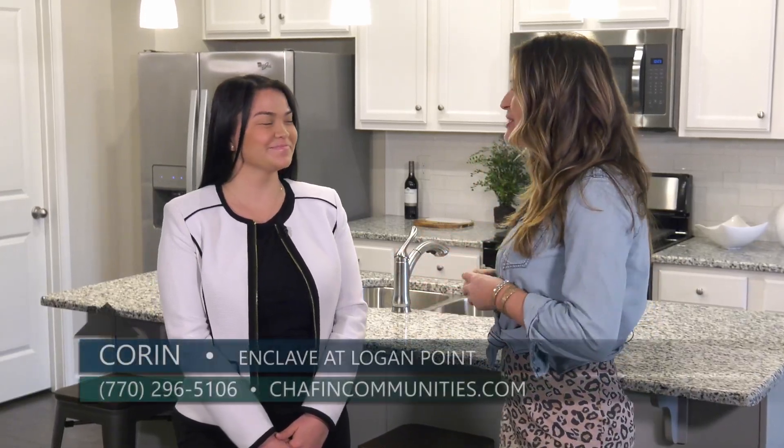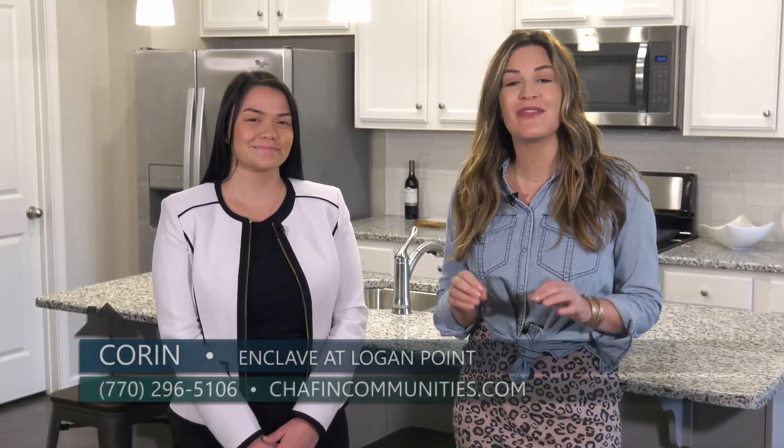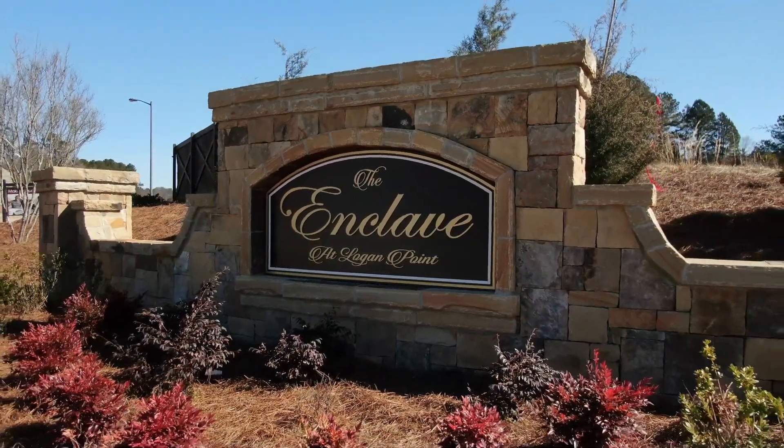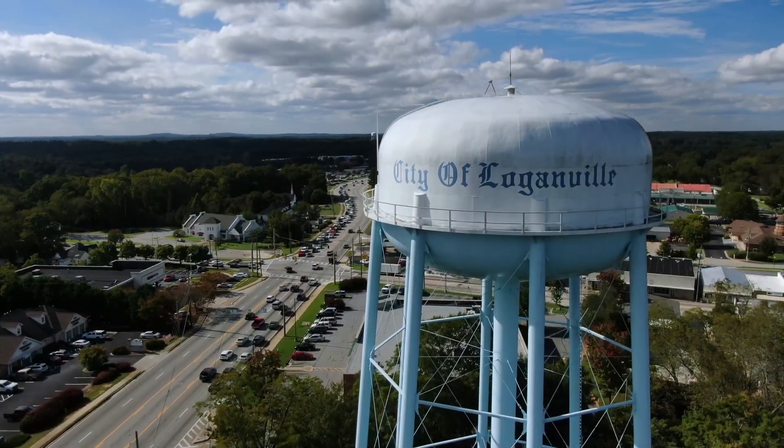Today we are here in Loganville and I am here with Corinne from Chapin Communities to talk about one of their newest communities, Enclave at Logan Point. Thank you so much for having me here today. I'm so excited to tell you all about Enclave at Logan Point, which is located in Loganville, Georgia in Walton County.